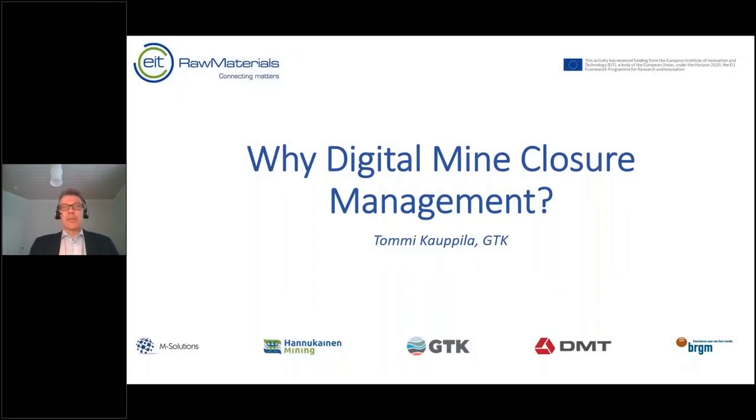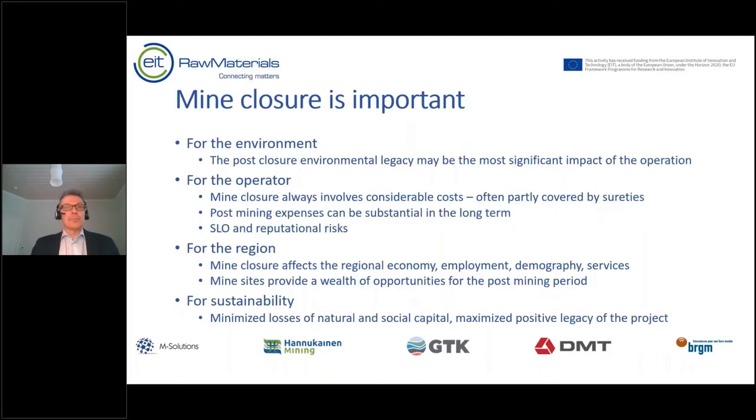As an introduction to the closure management software that will be presented later, let's look at why we should have a digital mine closure management tool in the first place. Mine closure is important for the environment because the post-closure environmental legacy may actually be the most significant impact of the whole operation. The environmental impacts of mining might not be severe during actual operation, but they may arise a decade after closure if it's not done properly.